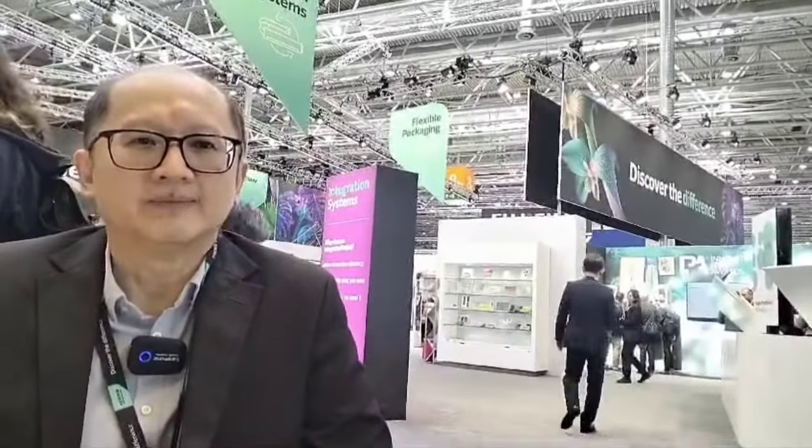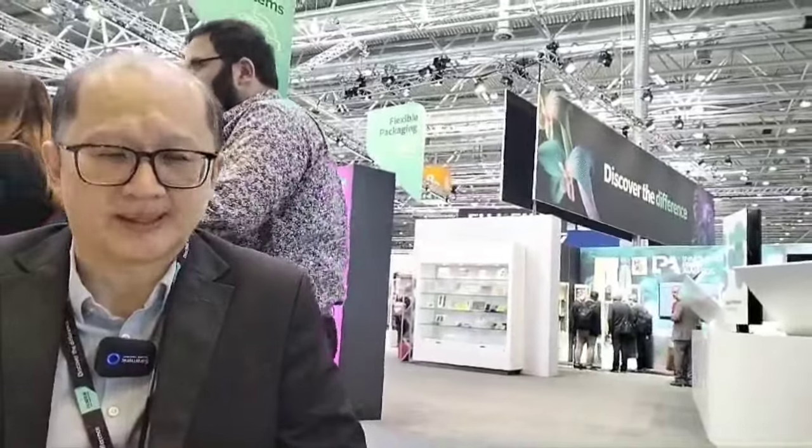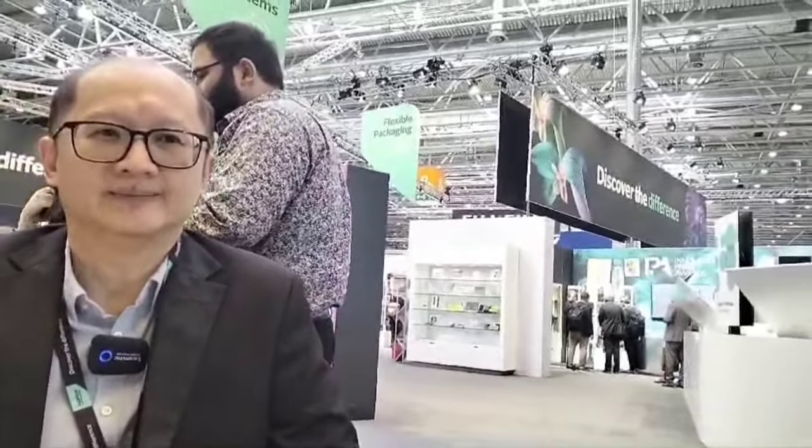Secara umum teknologinya, kalau untuk seri yang low-end itu sudah 5 warna ya, ini sebelumnya belum ada di Fujifilm, kali ini sudah ada. Kalau dari sisi B2 size tadi, B2 size toner, kalau sudah mengarah ke B2 berarti itu sudah masuk ke industrial, masuk ke commercial print.